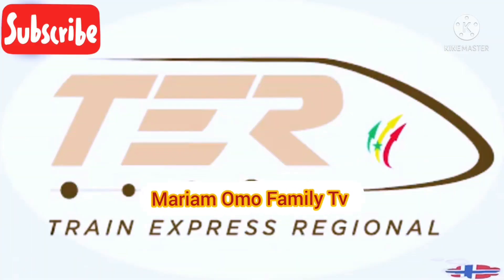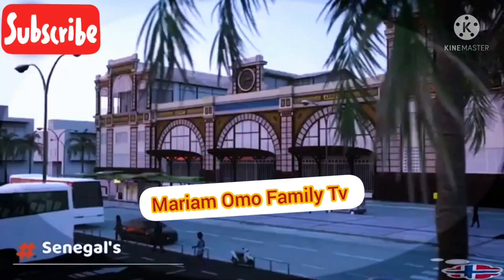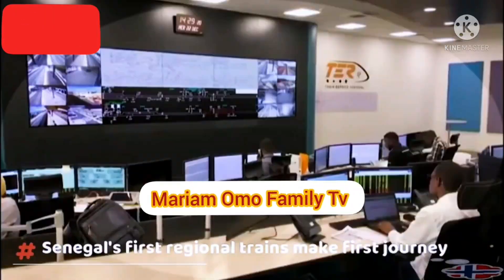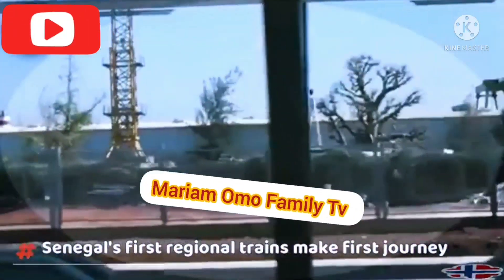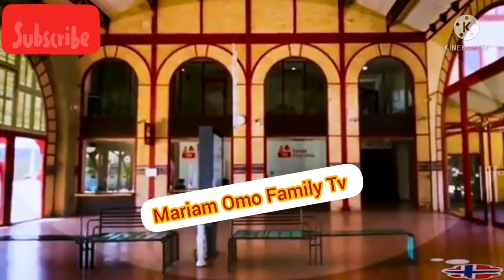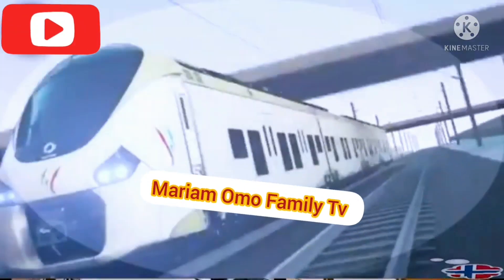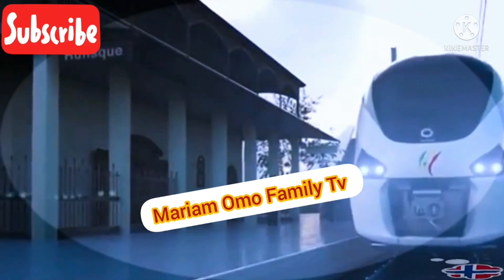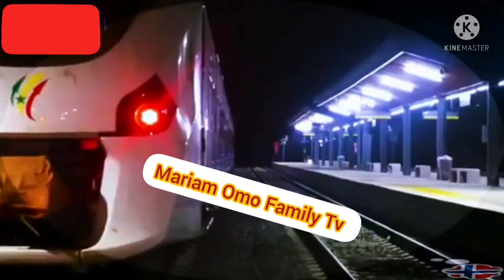All of the TER's infrastructure belongs to the Senegalese state, which has entrusted its management to the Société Nationale de Gestion du Patrimoine du Train Express Régional. The latter has subcontracted the operation and maintenance to the Société d'Exploitation du TER (SETER). The contract covers a period allowing for an effective transfer of skills. The Senegalese state holds a 34% stake in SETER and 100% in the patrimony management company.